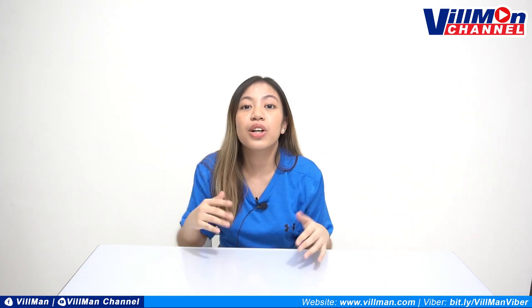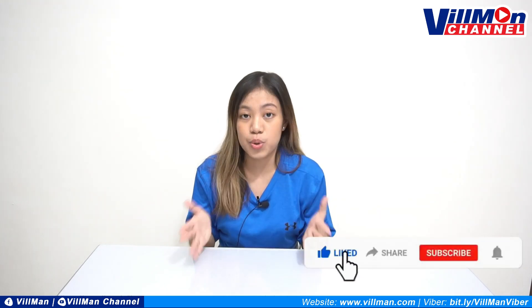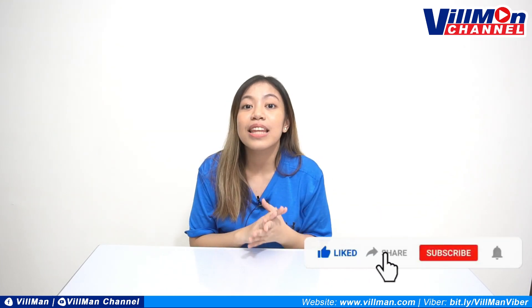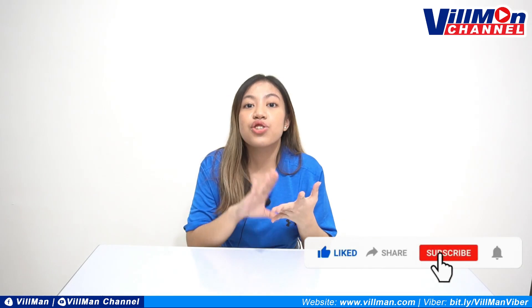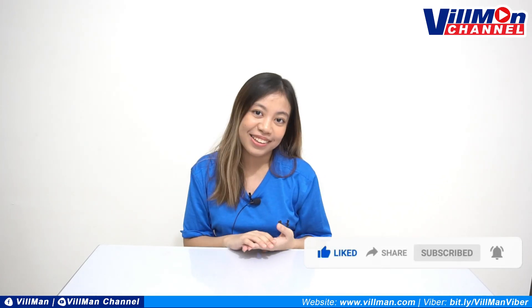So please let us know in the comment section down below kung ano pa ang gusto nyong makita from Vilman Computers, at kung anong product na gusto nyong ma-feature natin dito in the future. Also, don't forget to like, comment, share kung nasa Facebook ka, at subscribe naman kung sa YouTube ka.